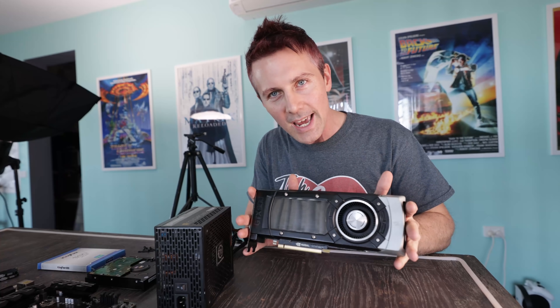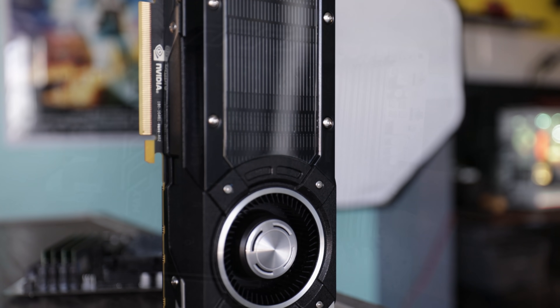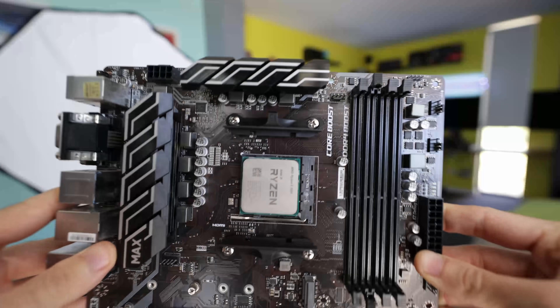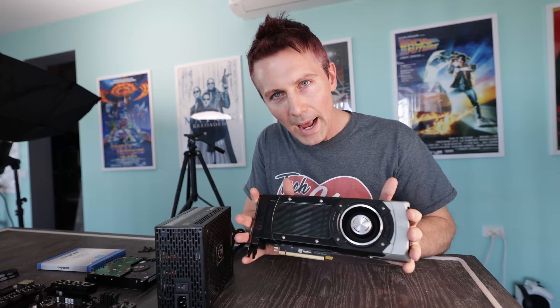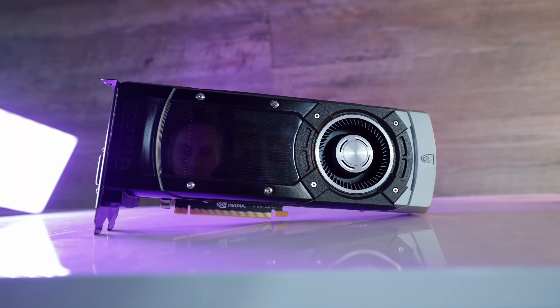Where we've got today a GTX 980 gaming PC with a Ryzen 5 3600, 16 gigabytes of DDR4 memory. It's even got a bit of RGB. And you're probably thinking, Brian, what happened to this GTX 980? That looks sick as, bro. Where did you get that from?